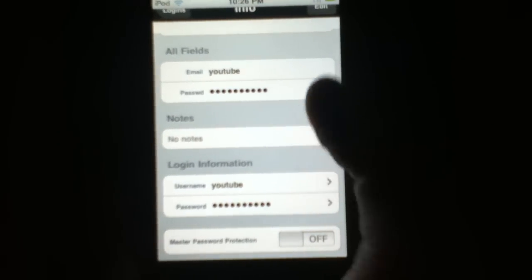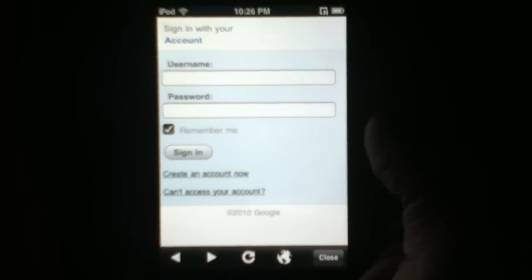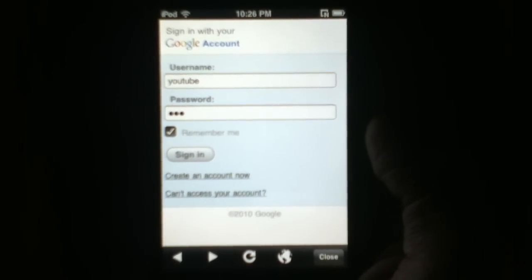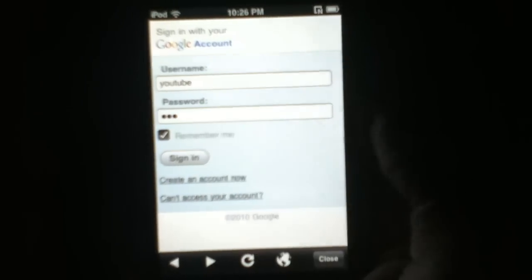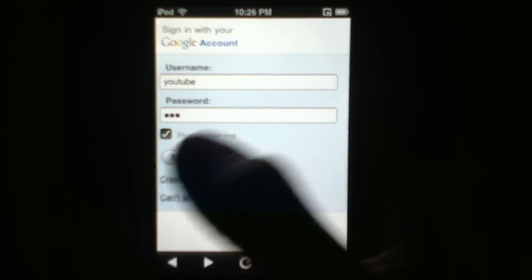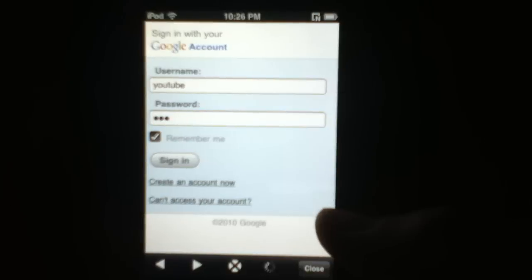You could also set a master password. This has a built-in web browser so no need to go into Mobile Safari. As you can see here, it auto-completed for us and we could sign in right there. But it's not a valid account so there's no point because it won't work.